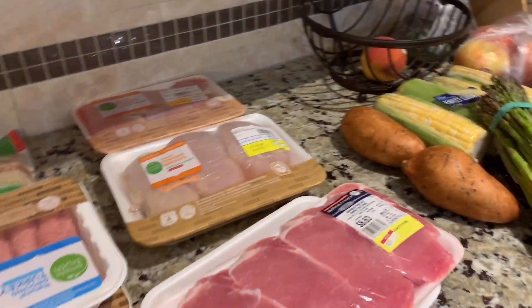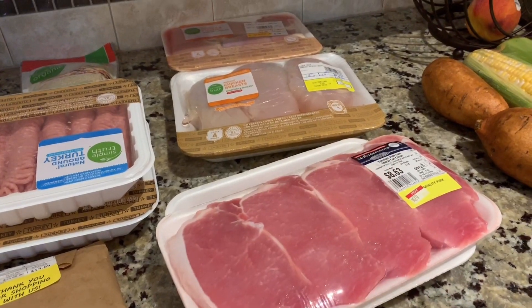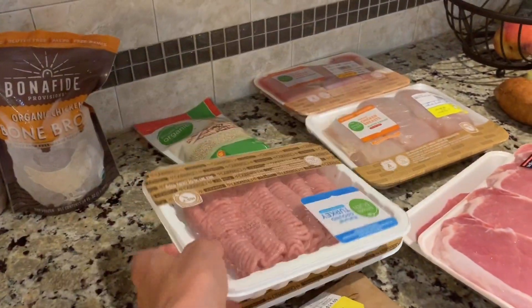For my meals, Mark likes to grill so I got some pork chops. Connor's really into steak, so those are not on the Faster Way meals this week, but these two chickens are, and then I was going to throw together some turkey tacos.